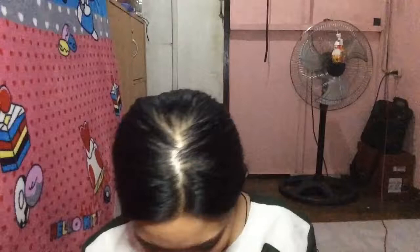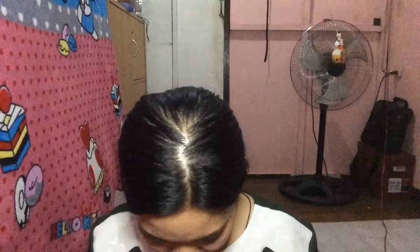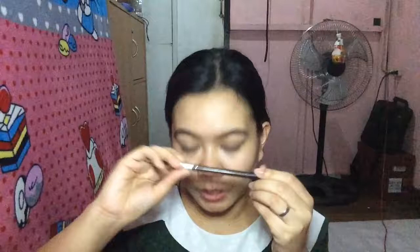Moving on to the eyes — I have a curler to make my eyes look alive, so no one will notice I just woke up or just got off work. This is truly my survival. Next is a Nichido eyebrow pencil in shade brown. It's still long because I just bought it recently.